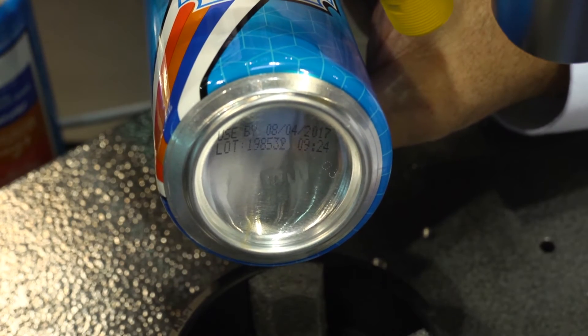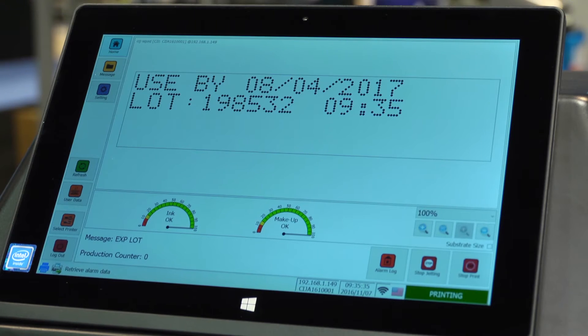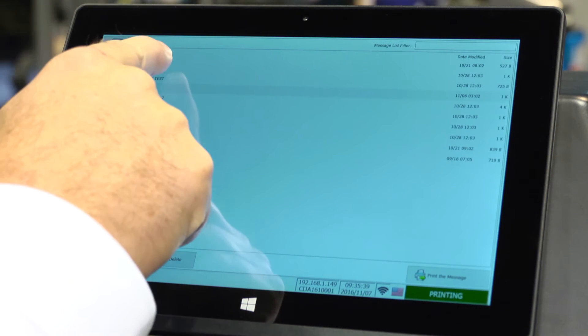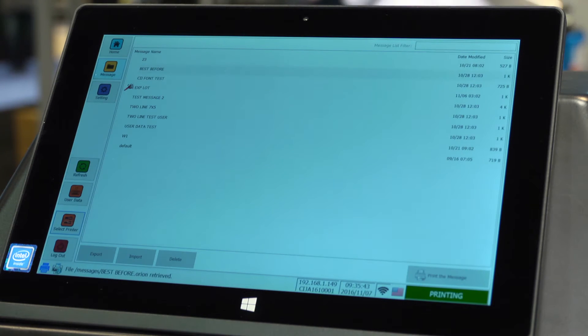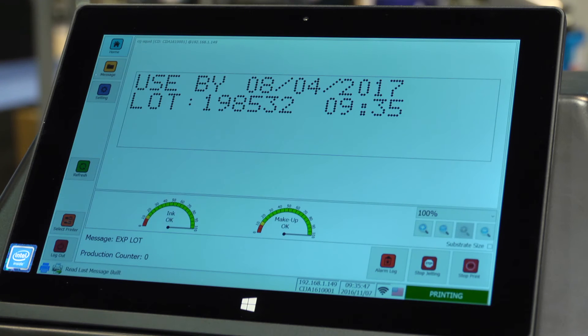The printer and tablet can store unlimited numbers of messages, and there's basically an unlimited number of printers that can be connected to the Orion software at one time. So it gives you a lot of flexibility in setting up your system in your plant for all the Squid Ink products.